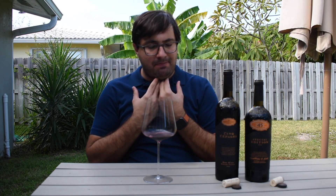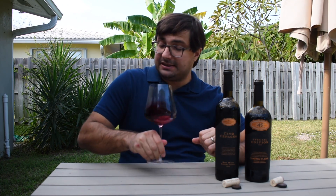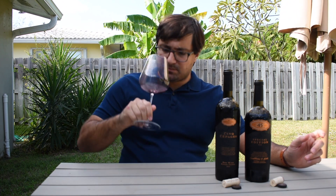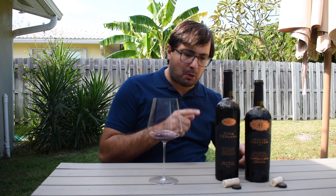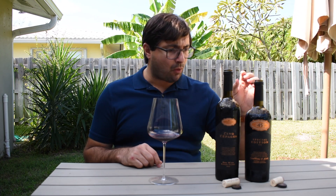Wow. The first thing that comes to mind is how elegant this wine is — well structured, very smooth. I'm not getting a whole lot of tannins yet compared to the Cinq Cepage, which was a little bit bolder and heavier with tannins at the back of the palate. But this is really smooth, really elegant, really fine — excellent. This Cabernet Sauvignon from Alexander Valley is 14.9% alcohol, a little bit more than the Cinq Cepage.